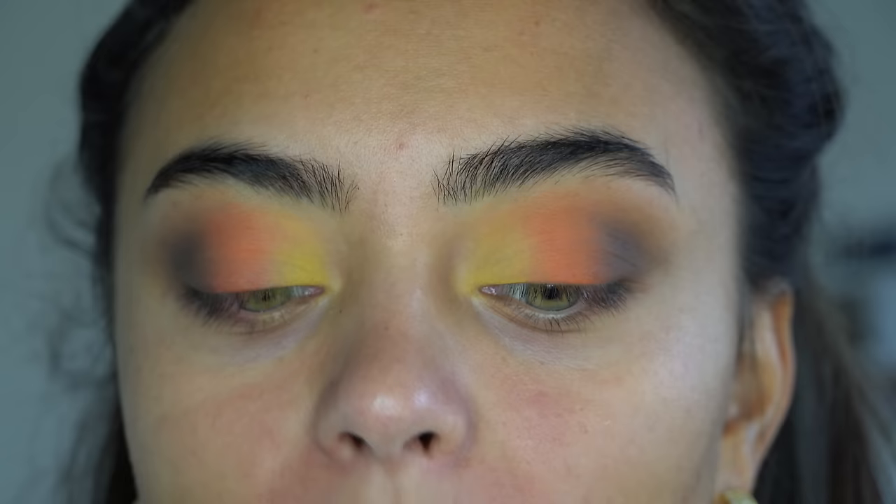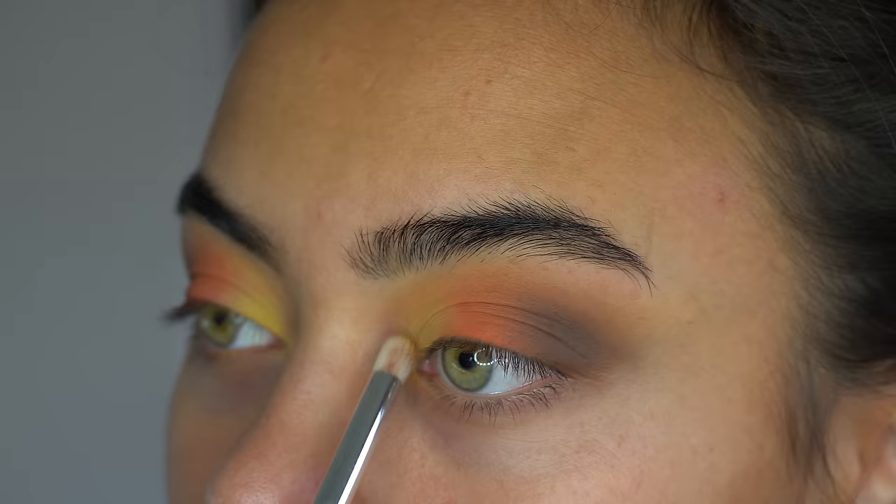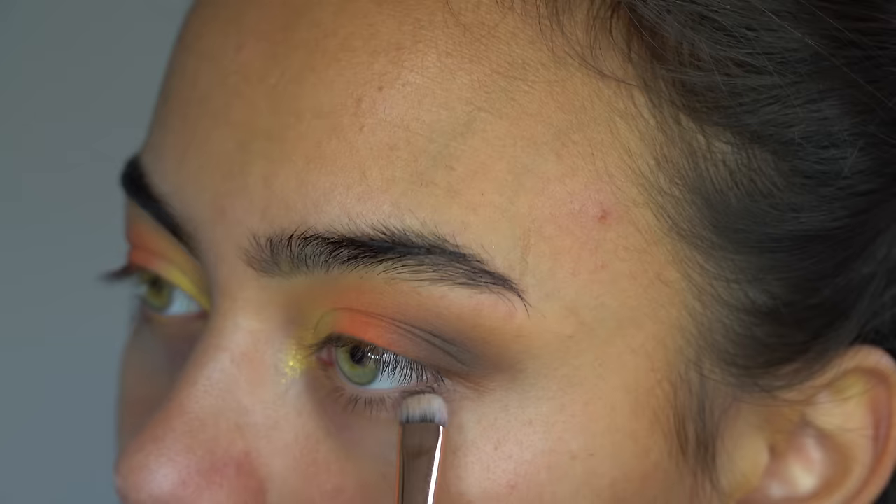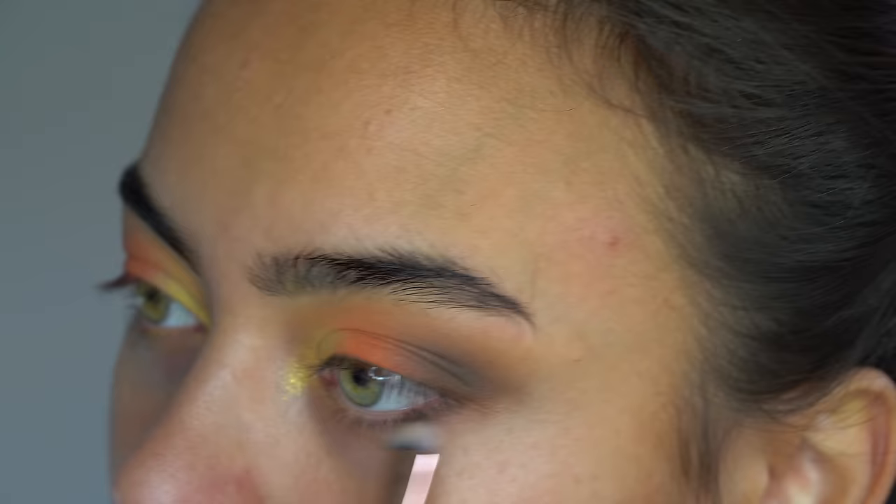I'm gonna do a pop of gold shimmer into the inner corner with this shade called Mirage. I'm taking a tiny brush and applying some into the inner corner for a little sparkle. Then I'm taking a little bit of the darker brown Canyon again on a small brush and adding a tiny bit to the outer part of my lower lash line to darken it up and bring some smokiness to the bottom lash line as well.